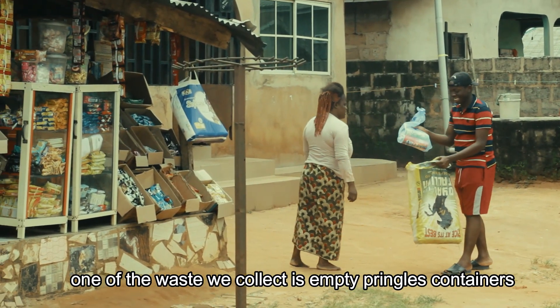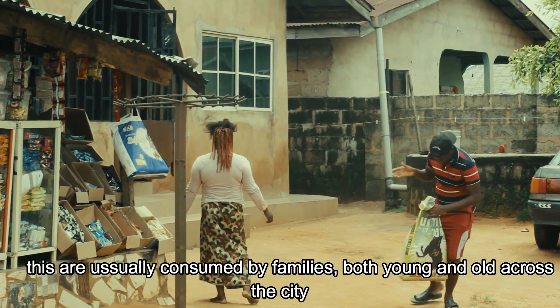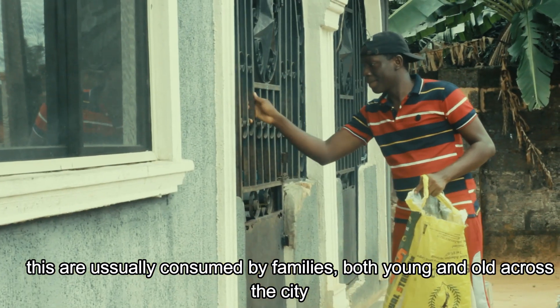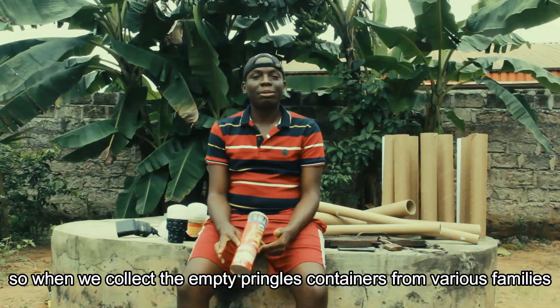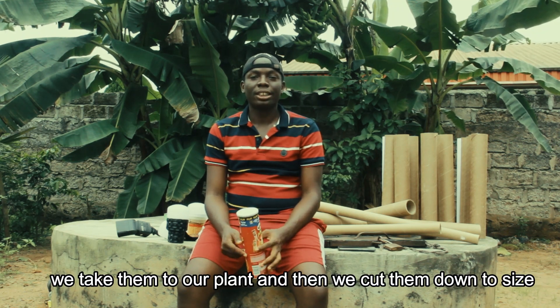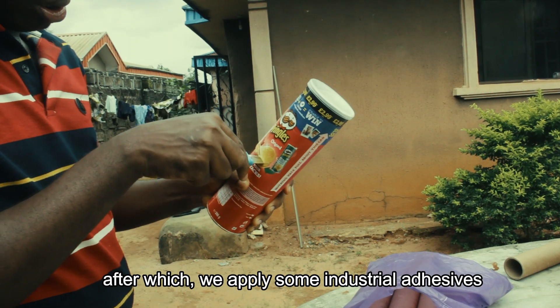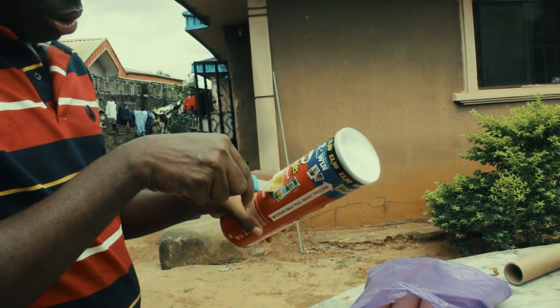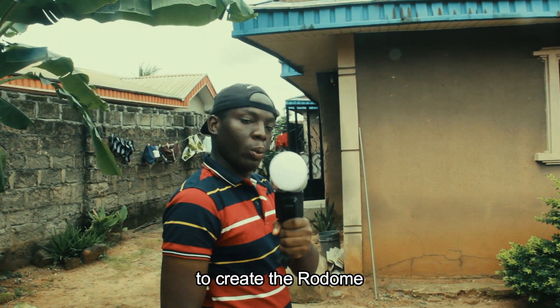One of the wastes we collect is empty Pringles containers. These are usually consumed by families, both young and old, across the city. When we collect the empty Pringles containers from various families, we take them to our plant and cut them down to size, after which we apply some industrial adhesives and fuse them with other paper waste products to create the Rodome.